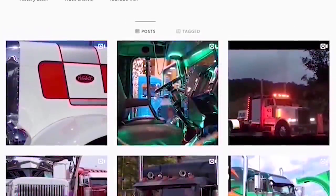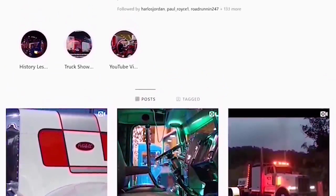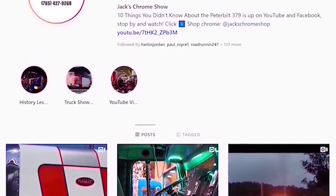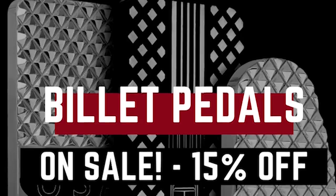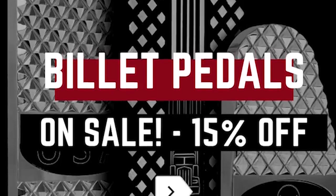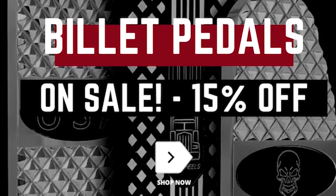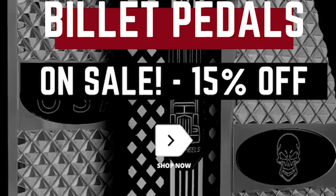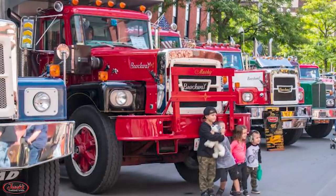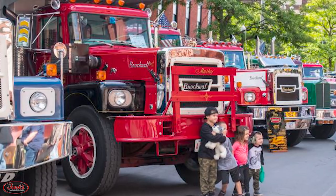If you'd like to stay up to date with the new projects we have coming, please follow us at Jack's Chrome Show on Facebook, Twitter, and Instagram. Be sure to buy your big rig the best chrome for your home with some beautiful brand new billet pedals for 15% off on our website at jackschromeshop.com. Thanks so much for watching, we'll see you next week, and remember folks, if your rig don't shine, you don't know Jack.